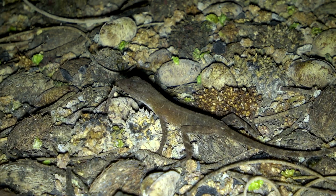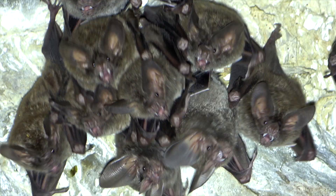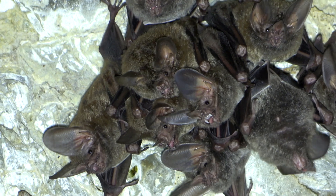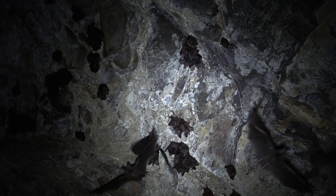An anole lizard finds plenty of small insects there, feeding on the cave floor. Frog-eating bats use their large ears to locate frogs and other small vertebrates.